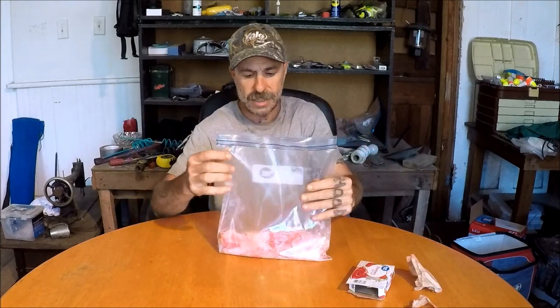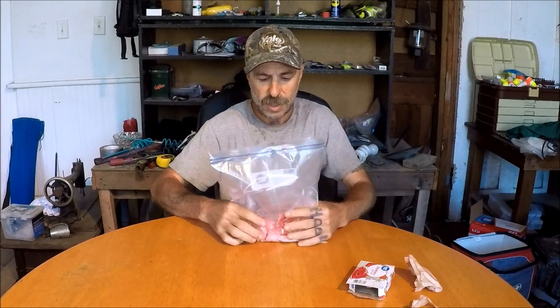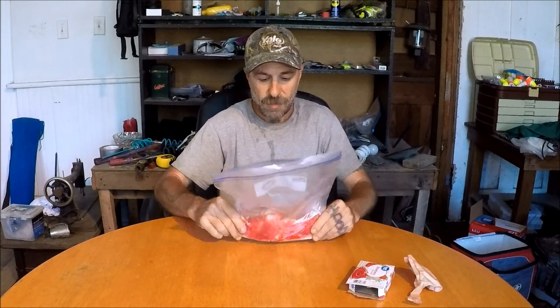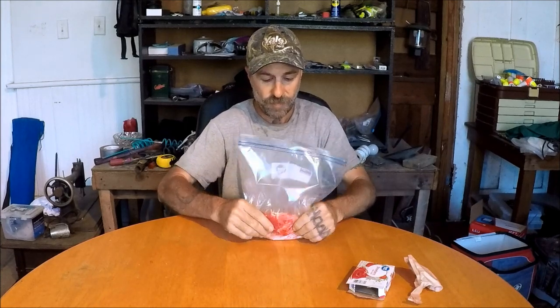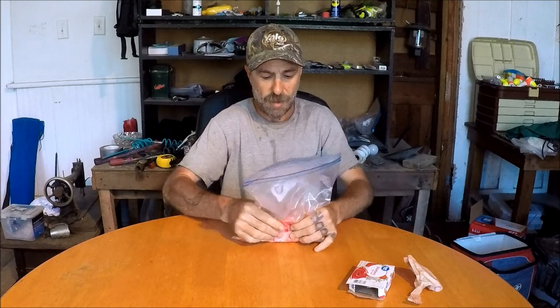Gelatin is an interesting flavor — strawberry especially. It's hard to say: do catfish like strawberry, or do they like the animal products that are in gelatin? Maybe it's both, so we got animal products on animal products with strawberry flavoring on top. Mix it around a little bit, shake it up, get all that bacon coated pretty good. That's probably fine.